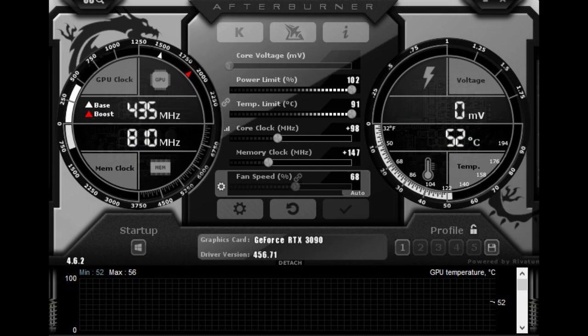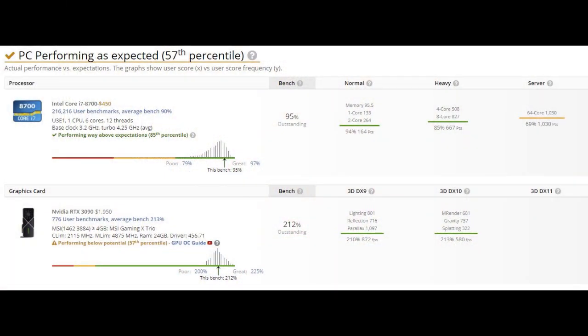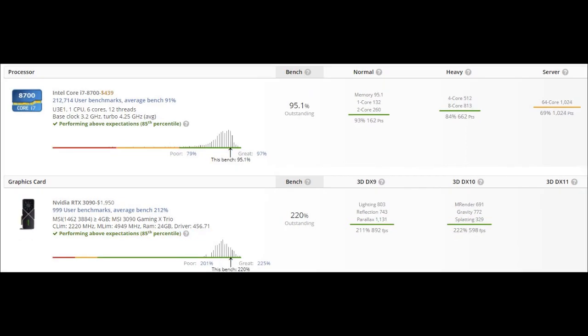I did some overclocking with my 3090 using MSI Afterburner, following an overclocking tutorial from user benchmark. I was able to increase my core clock frequency to plus 100 MHz and increase memory clock to plus 150 MHz without the games crashing. Here are my UserBenchmark results before and after overclocking.